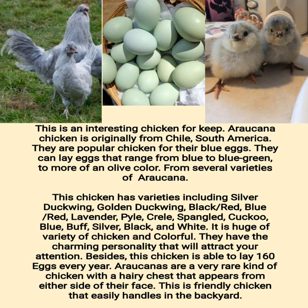Raucana chicken is originally from Chile, South America. They are popular for their blue eggs, which can range from blue to blue-green to more of an olive color. From several varieties of Raucana, this chicken has varieties including silver duckwing, golden duckwing, black, red, blue, lavender, pile, creel, spangled, cuckoo, buff, silver, and white — a huge variety of colorful chickens. They have a charming personality that will attract your attention. Besides, this chicken is able to lay 160 eggs every year. Raucanas are a very rare kind of chicken with a hairy chest that appears from either side of their face. This is a friendly chicken that is easily handled in the backyard.